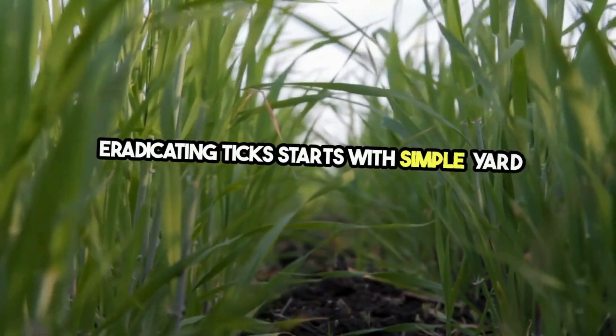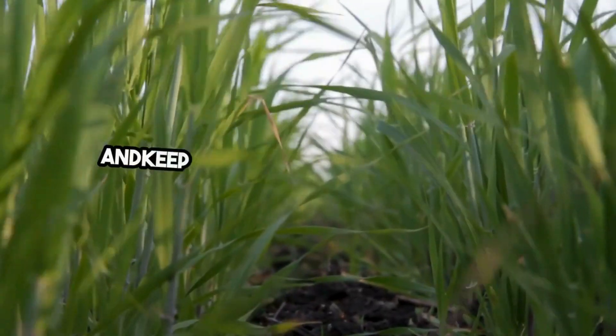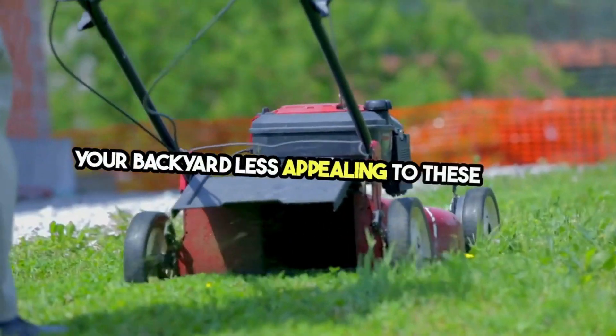Eradicating ticks starts with simple yard maintenance. Regularly mow your lawn, clear away leaf piles, and keep bushes and trees well-trimmed. These actions can significantly reduce tick habitats, making your backyard less appealing to these pests.